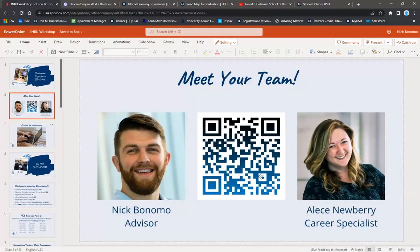That QR code in the center is how you schedule an appointment with us. We don't accept walk-in appointments into our office because we want to make sure we take the time to sit down and answer your questions fully, without anyone knocking on our door.